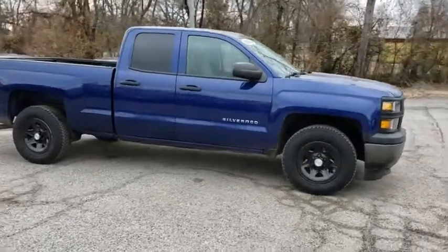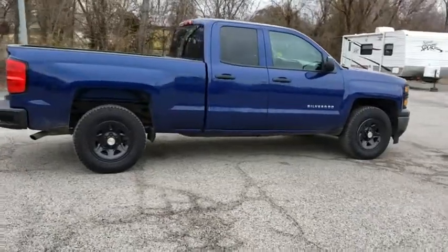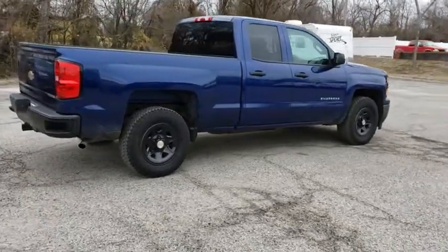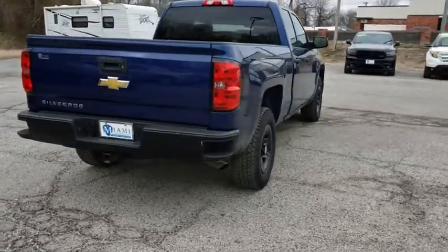The impressive interior is simply another reason that the Chevy Silverado is a top choice among truck buyers. This vehicle has less than 115,000 miles. Here are some of this vehicle's great options.